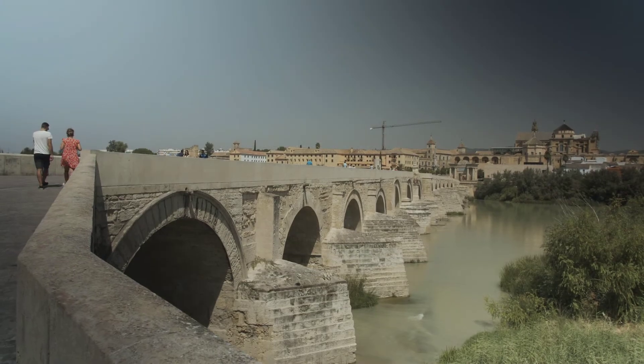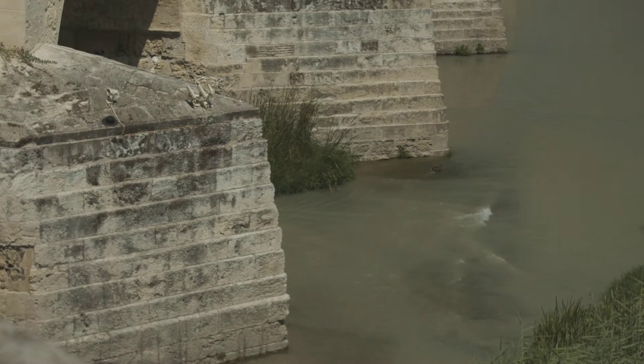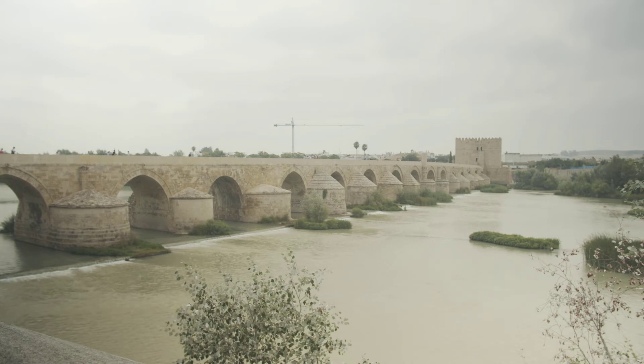El puente tuvo en su origen 16 vanos, de los que cuatro son arcos apuntados y el resto de medio punto, apoyados todos en fuertes pilares con tajamares en ángulo. Esta estructura se ha mantenido en pie durante casi 21 siglos, y es que su idoneidad no tuvo discusión alguna a lo largo de la historia como eje de comunicación entre Andalucía y el resto de España.